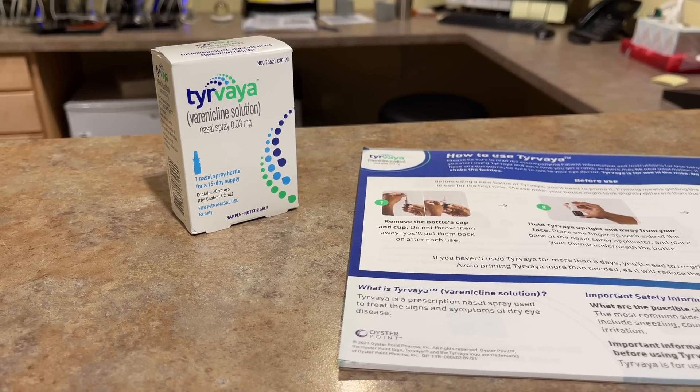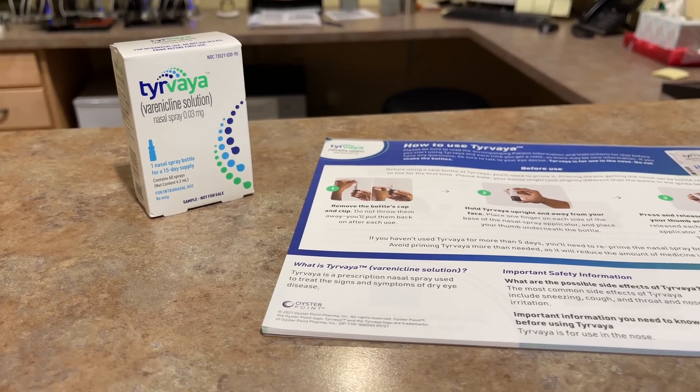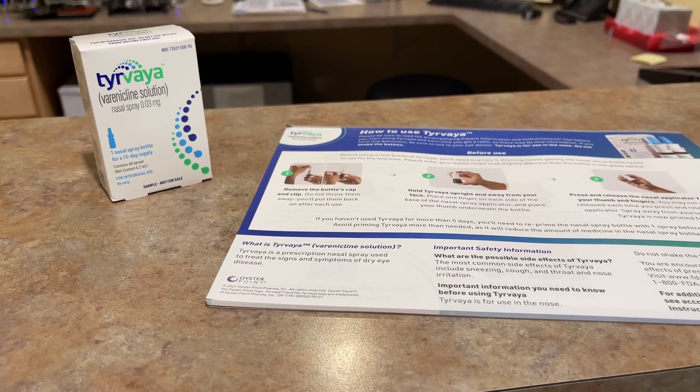First thing is it is pronounced Tirvaya, even though the AYA honestly confuses me a little bit phonetically — I keep wanting to call it Tirvea — but they really want you to say Tirvaya. And what is different about Tirvaya is that it is not a prescription eye drop for dry eyes like most dry eye treatments. This one is a nasal spray.